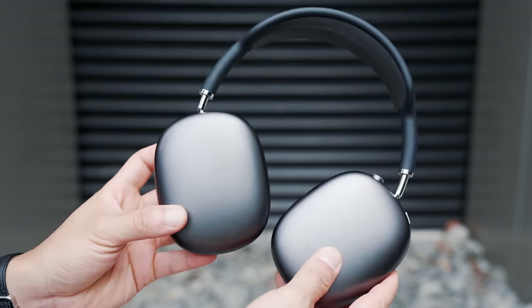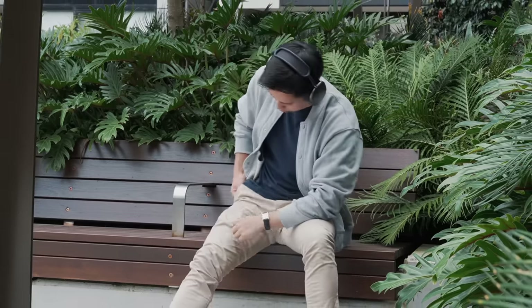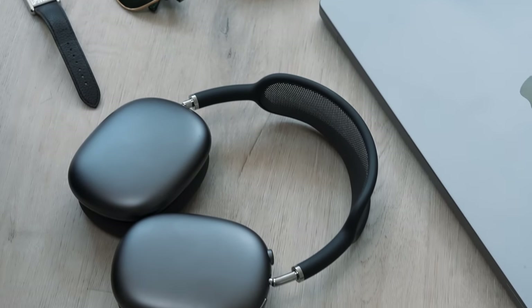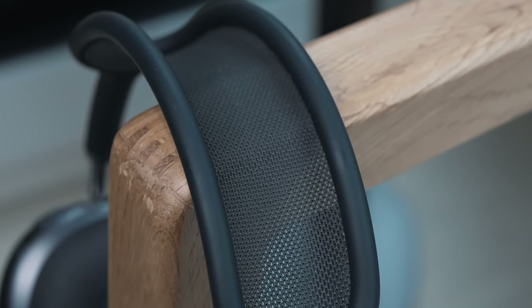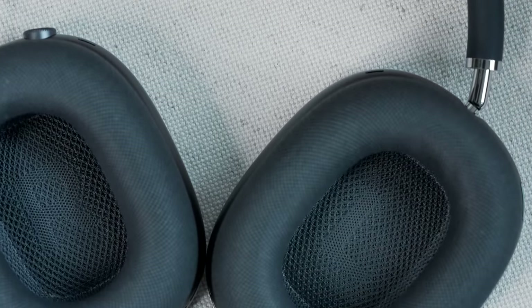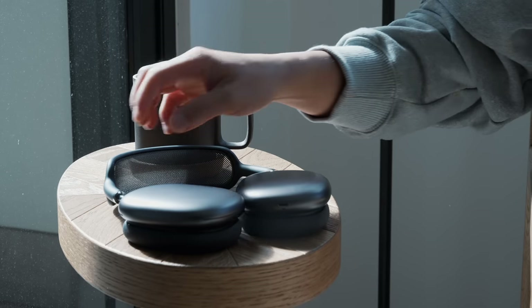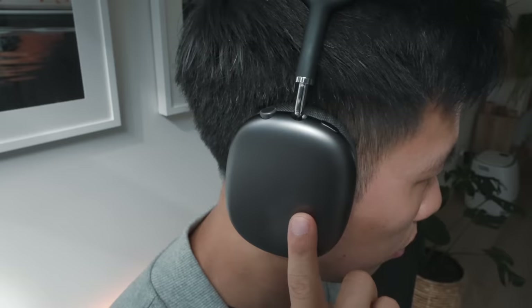Two years on, you still cannot deny the iconic design and stellar aluminium and mesh build quality. I still get people saying these headphones look really premium and high quality — because they are. They're probably the best-looking headphones I've used. If I had to be critical, they're on the heavier side, so you might run into some discomfort during longer sessions, but the mesh band on top has been really comfortable and breathable. The memory foam cups covered in mesh have also held up really well, unlike my previous Bose QC35s where I had to replace the cups every year.